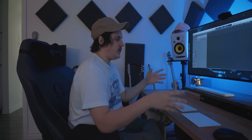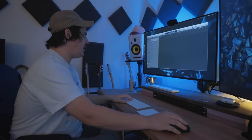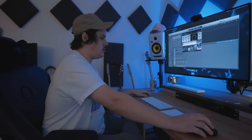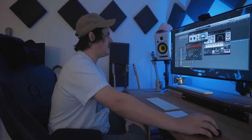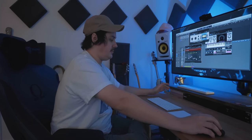Ryan didn't start seriously working in a DAW until about 2016, so his knowledge has built over about four years. His first plugin pack was Waves, and he's stayed with it. His vocal chain includes the Waves Tune Real-Time, the CLA-76 compressor, and CLA Vocals — tried and true, straightforward chain.